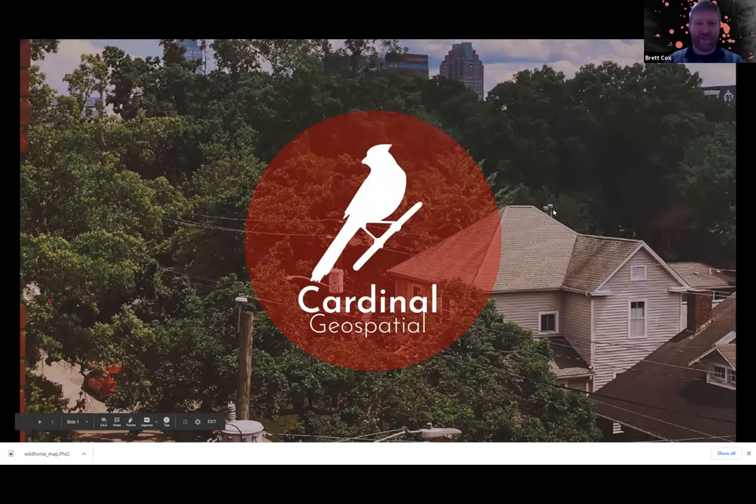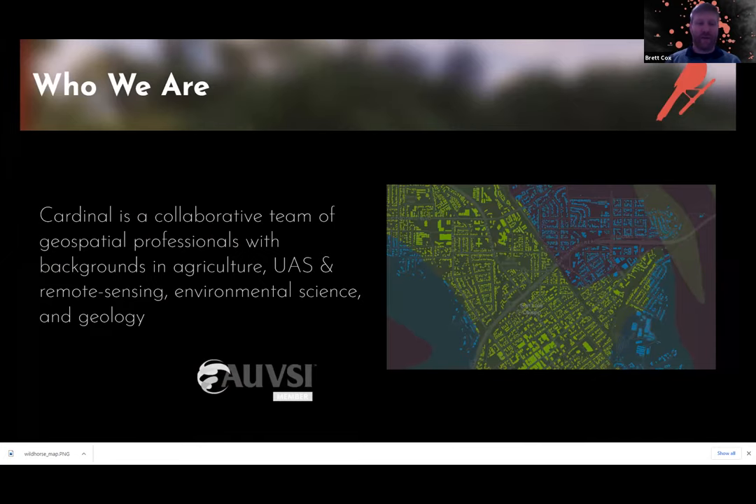I'll try to be as concise as possible. I'm Brett Cox and I'm part of Cardinal Geospatial, a relatively new consortium of geospatial professionals — three of us working in tandem with backgrounds in agriculture, UAS, remote sensing, environmental science, and geology. If it has to do with GIS, one of us has probably touched something like it. We're also an AUVSI member, covering automated vehicles including drones.